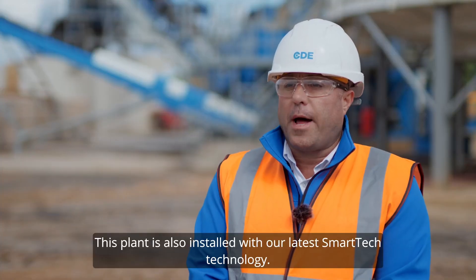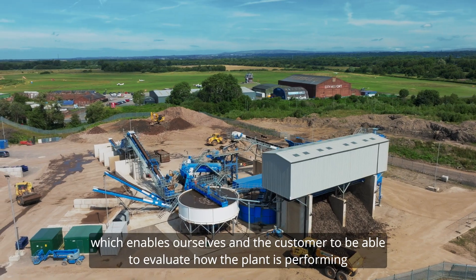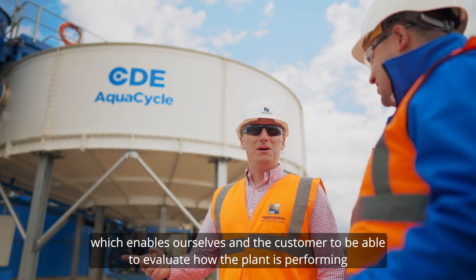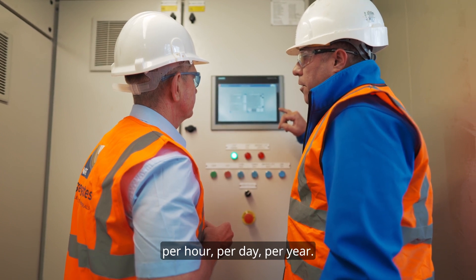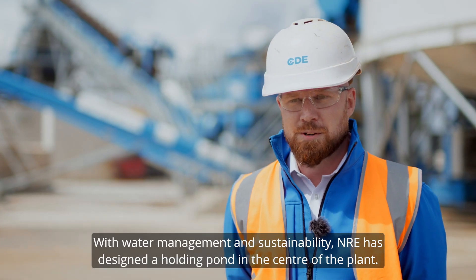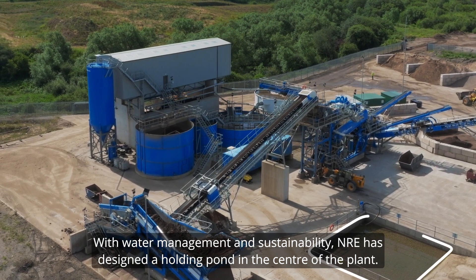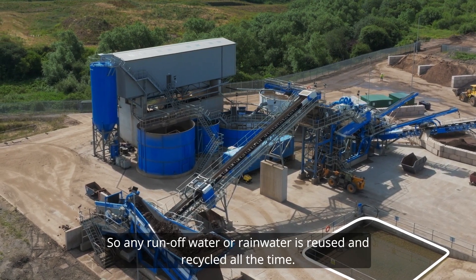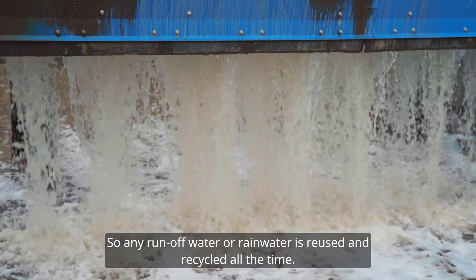This plant is also installed with our latest smart technology which enables ourselves and the customer to evaluate how the plant is performing per hour, per day, per year. With water management and sustainability, NRE have designed a holding pond in the centre of the plant so any runoff water or rainwater is reused and recycled all the time.